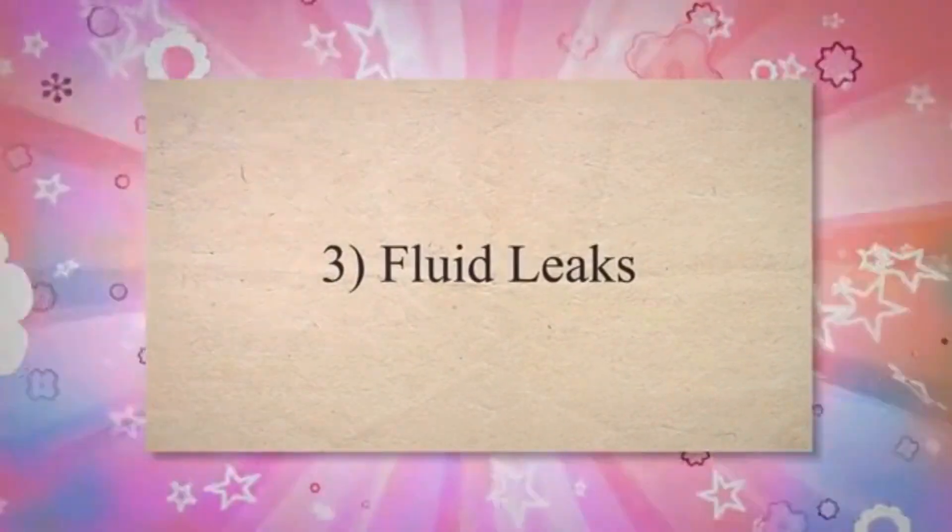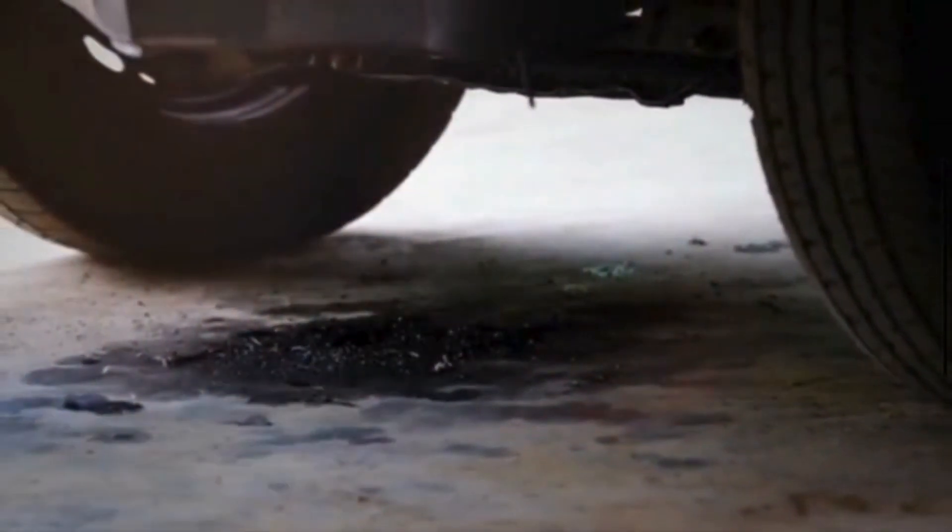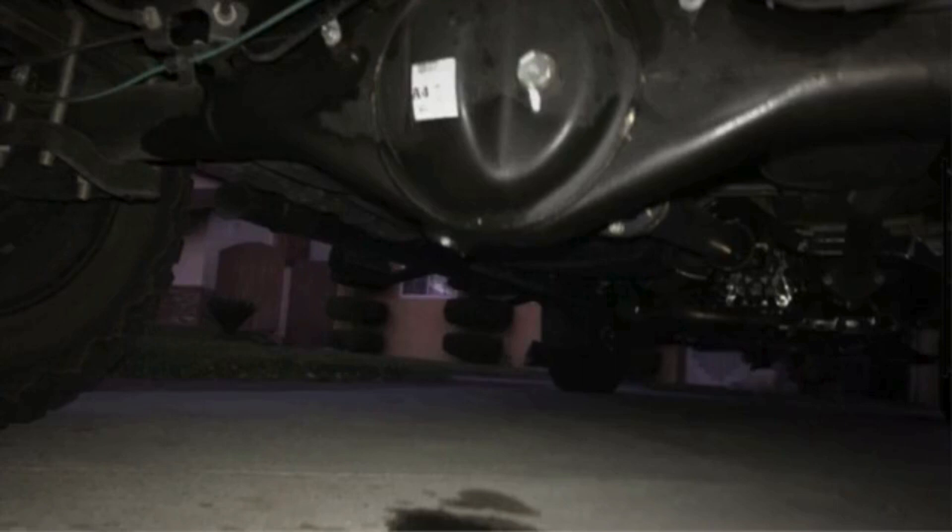3. Fluid leaks: The differential is filled with lubricating fluid to ensure smooth operation and reduce friction. Leaks around the differential housing may suggest a damaged or worn-out seal, leading to inadequate lubrication, increased friction, and potential damage to the gears.